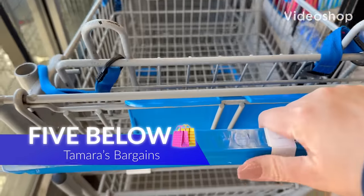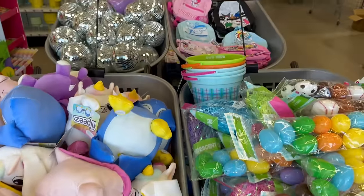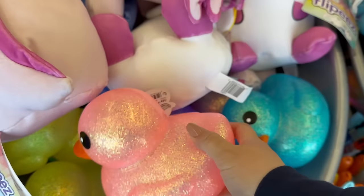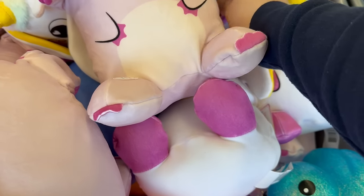Hey everybody, welcome back to my channel! Today we are here at Five Below — I'm so excited for this video and that you are here with me today. I hope you all are doing well and amazing. Today we are checking out the Five Beyond area, so go ahead, grab your notebooks and snacks, and let's go right into this.